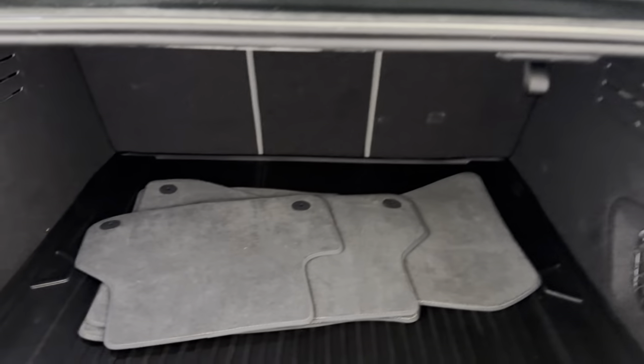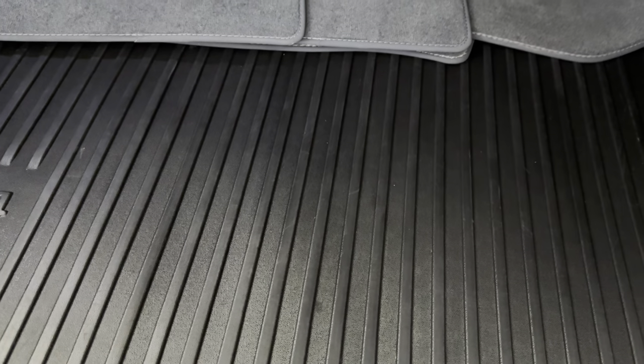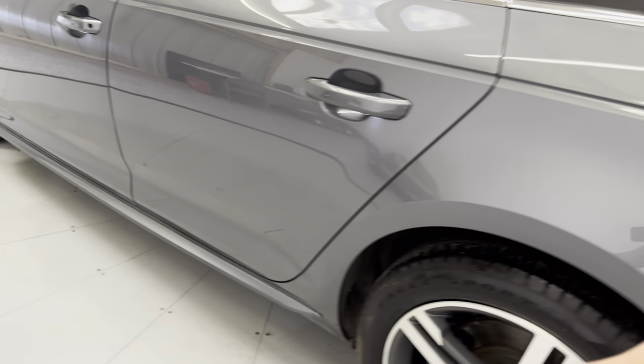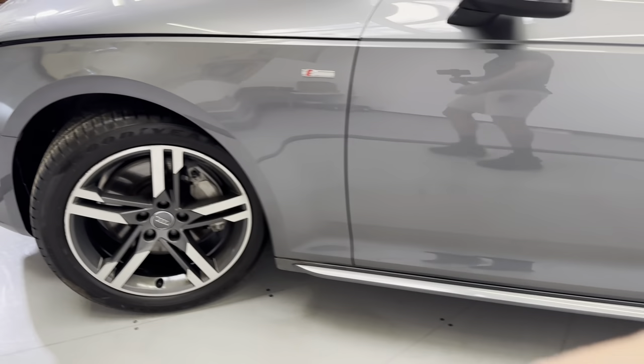Popping the trunk — we do have your carpeted floor mats back here, additional storage, and a nice rubber mat as well. Pop this up open and you've got your spare tire kit there. This Audi looks really, really good in person. Let's go ahead and pop the hood and take a look at the engine bay.